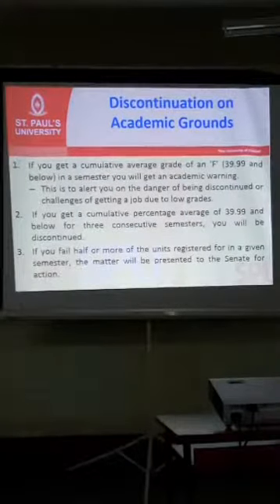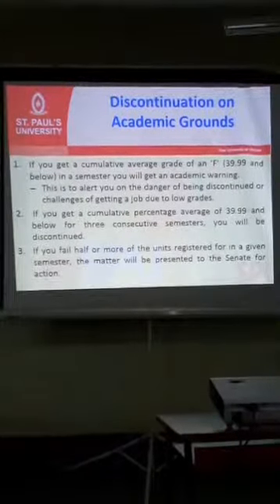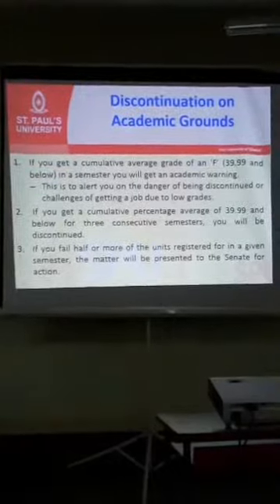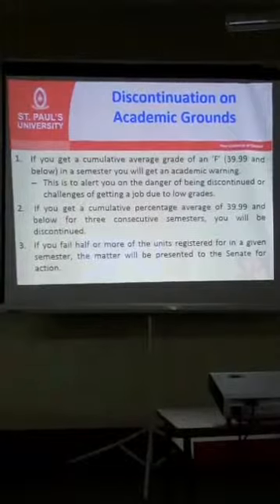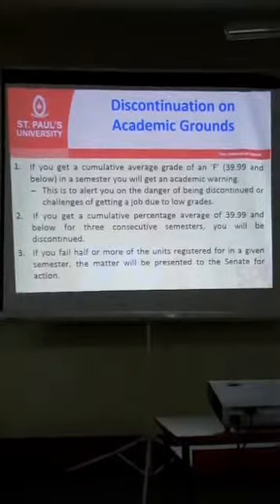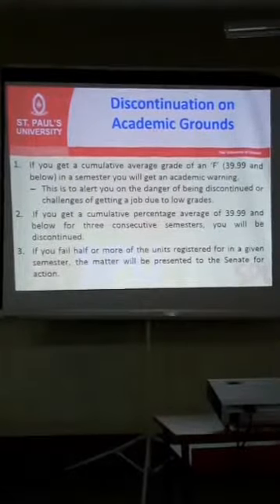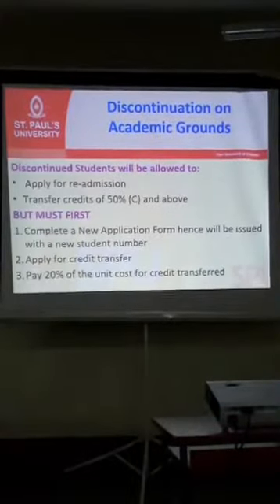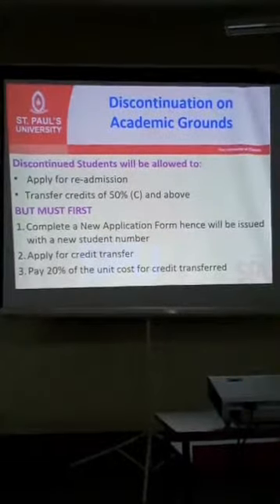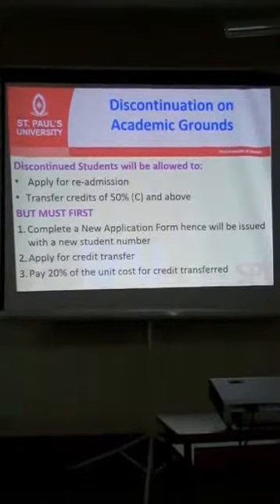Regarding academic continuation: if in your first semester you get below 40%, you will be given a first academic warning. If in the next semester the cumulative average of all units is still below 40%, you will be given a second academic warning. If you are discontinued, you have to apply afresh, obtain a new student number, and come in as a new student. The units in which you scored 50% and above from the previous number will be transferred to the new number as credit transfers, and you proceed with the remaining units.